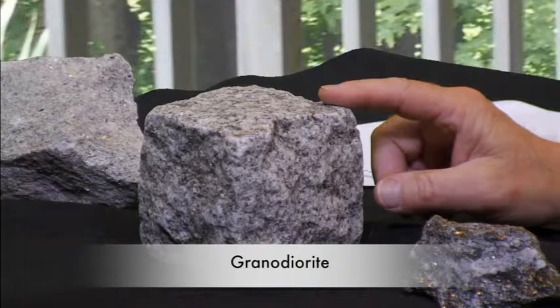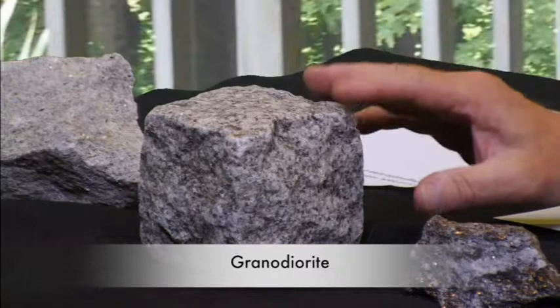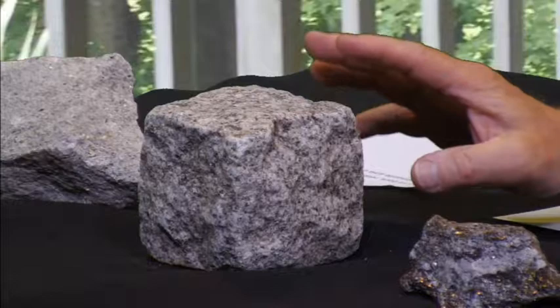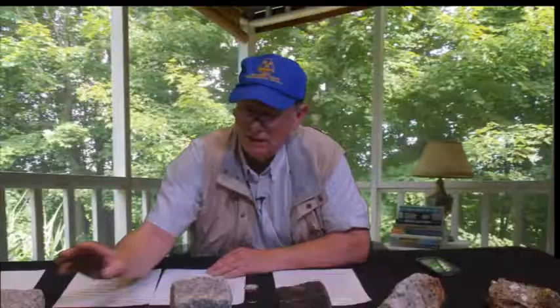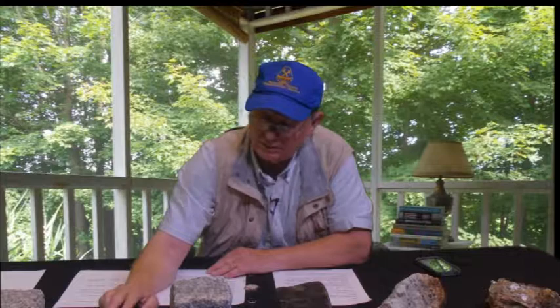Next to it, we have a granodiorite. Some of this is a little bit of guesswork on my part because I would need a chemical analysis to confirm this. But the granodiorite differs from the diorite in that there's the absence of quartz, and to my eye, this appears not to have quartz in it.